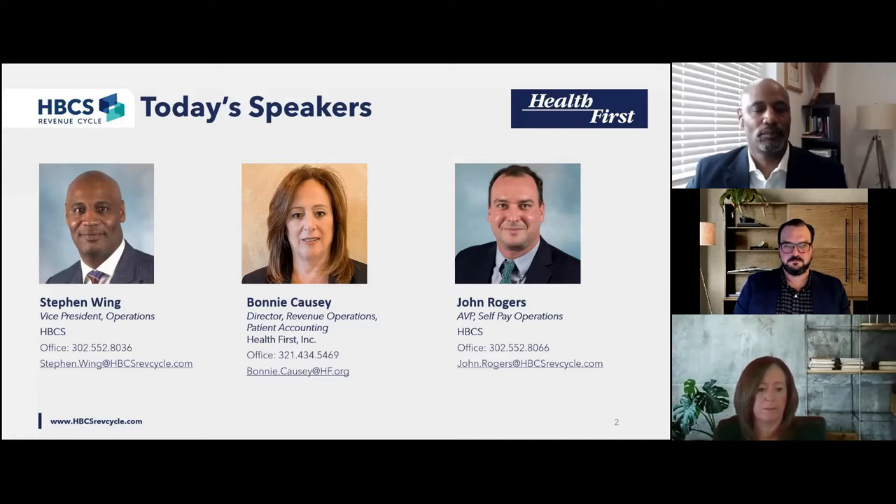And finally, John Rogers. John is Assistant Vice President of Self-Pay Operations at HBCS, where he leads client engagement and patient account resolution teams on behalf of health systems throughout the U.S. He has 15 years' experience in hospital revenue cycle and customer service operations. John holds a bachelor's degree in political science from Pennsylvania State University and a certificate in project management from Villanova University. Bonnie, Steven, and John, thank you again for being here today. Steve, I'll go ahead and turn the floor over to you.